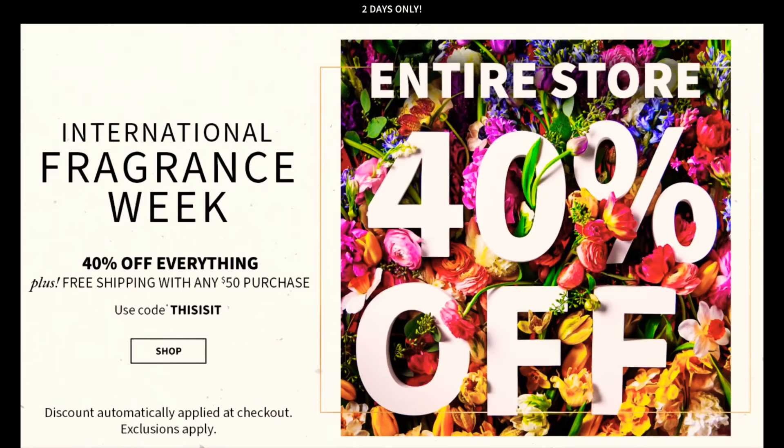Hey gang, good morning! Welcome back to another video — happy Saturday! We are ending International Fragrance Week at Bath and Body Works with a huge 40% off sale.